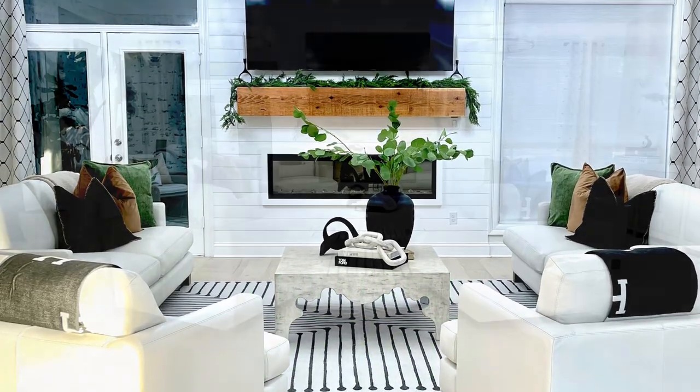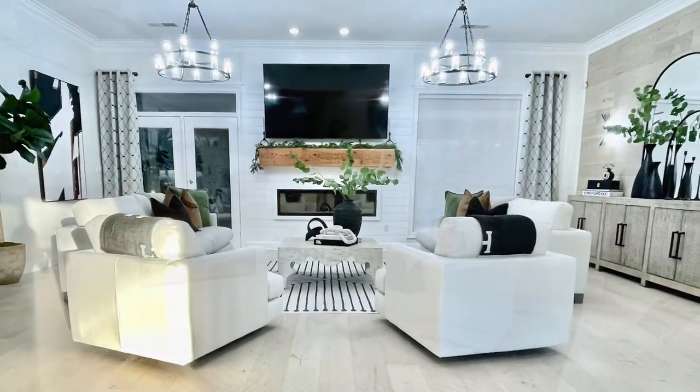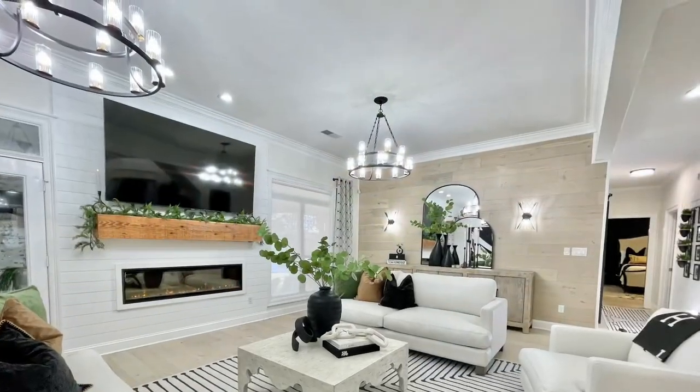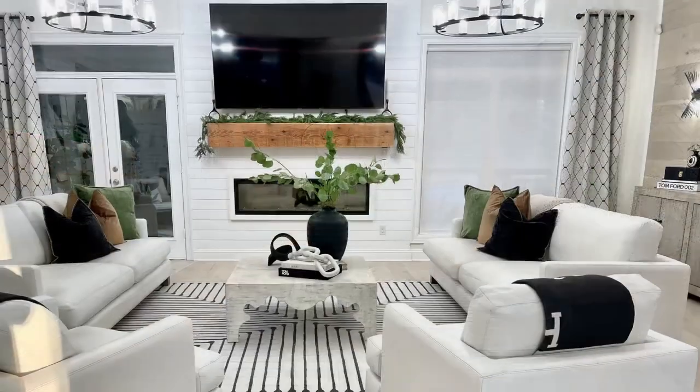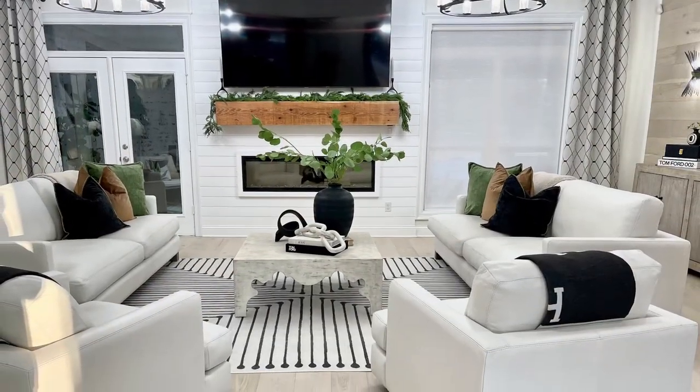Welcome to the reveal of Project Casa Nueva. I first met with Amelia and her family back in August. They were already knee-deep in this renovation but they got stuck and decided to call a designer, and I'm so glad that they picked me.